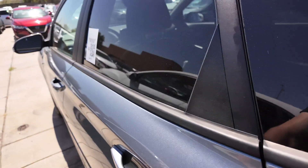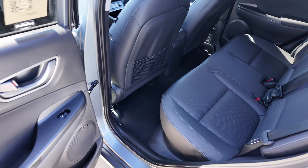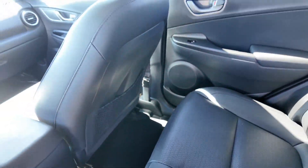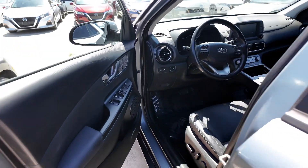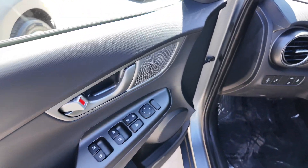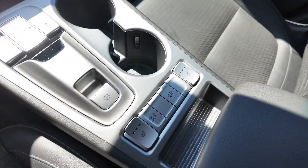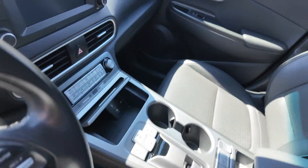Going into the rear interior, you get leather seating that looks great, along with cup holders and good space back here. Moving to the front, you get power-adjustable seating for the driver, two power windows for both driver and passenger, heated seats, different driving modes, auto hold, and a unique shifter system.